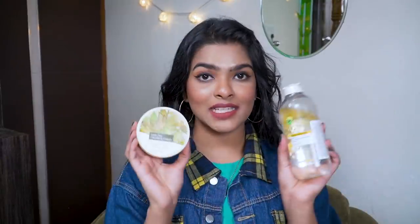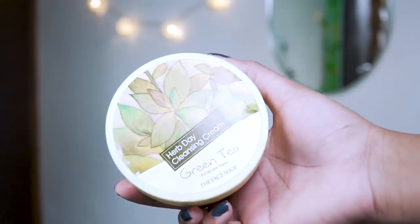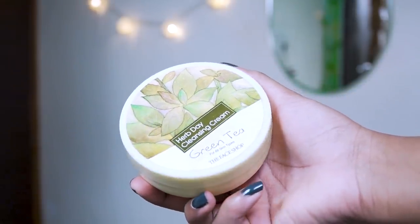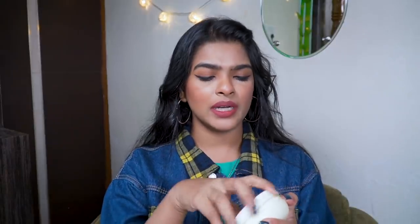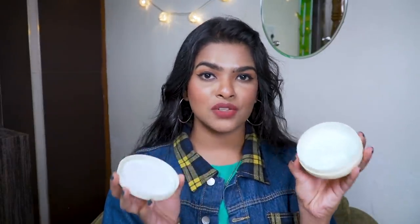Next up I have a makeup removing product — this is Herb Day Cleansing Cream Green Tea for all skin types by The Face Shop. I bought this about three months ago. This is my first ever cleansing balm. I was looking for the brand Earth Rhythm — Shriya Jain really likes and raves about that brand — but their products weren't being delivered to my doorstep due to the lockdown, so I opted for this one instead. I've used about 50% of it already and it really melts away makeup beautifully.